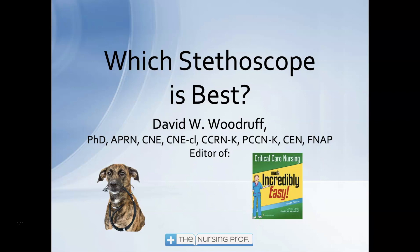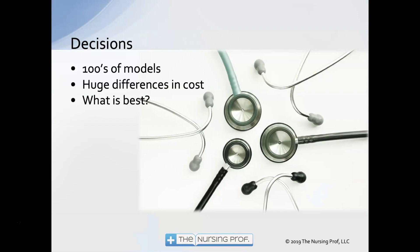I get lots of questions from nurses and students about what stethoscope is best and which kind they should get. People moving into critical care might ask what stethoscope they should get to make that move. There are hundreds of models and huge differences in cost — stethoscopes can cost under five dollars or two to three hundred dollars. So which one should you choose?